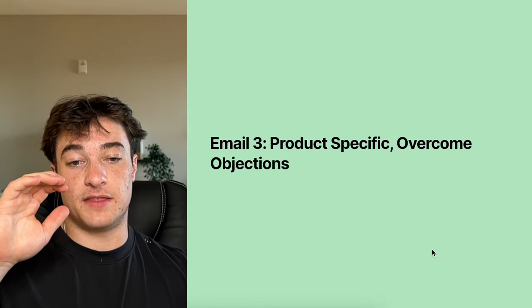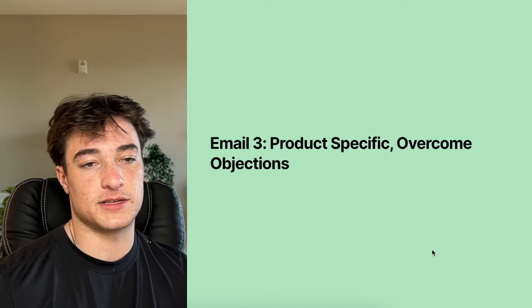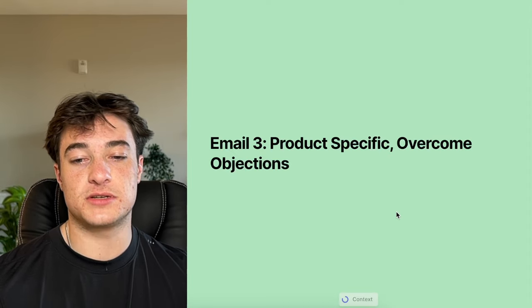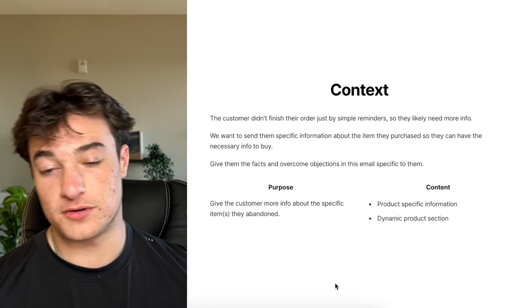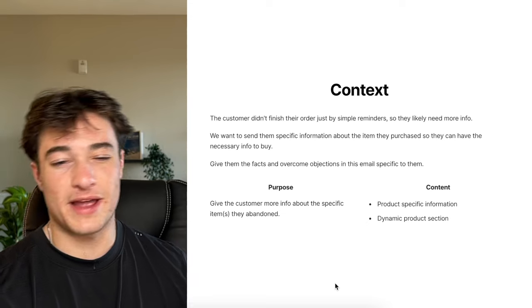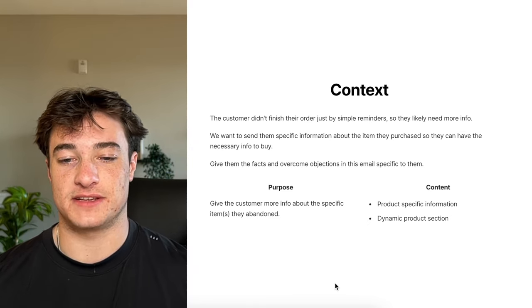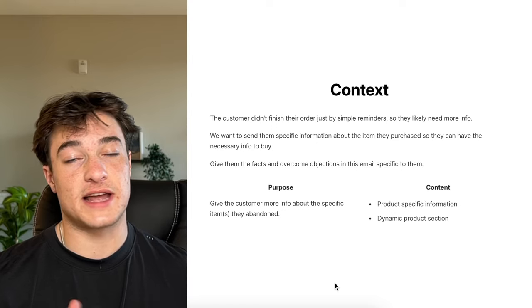Now we get to the split in the flow where we're splitting based on the product the person left behind — add a condition or trigger split inside Klaviyo. Email three gives product-specific information and overcomes objections specific to that product. The customer didn't finish their order just with simple reminders, so they likely need more info. They liked the item by adding to cart, but the reminders weren't enough. Give them specific information so they have what they need to buy.